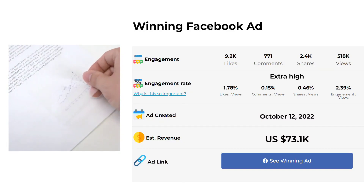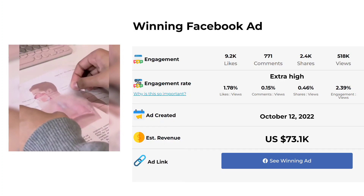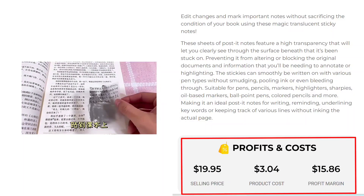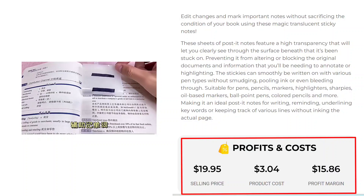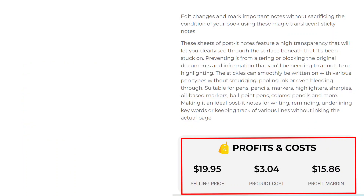The Facebook ad has received more than 9,200 likes, 771 comments, and 2,400 shares. The selling price for the Magic Translucent Sticky Notes is just under $19.95, whereas the product cost is only $3.04, so you are looking at a good profit margin of $15.86.